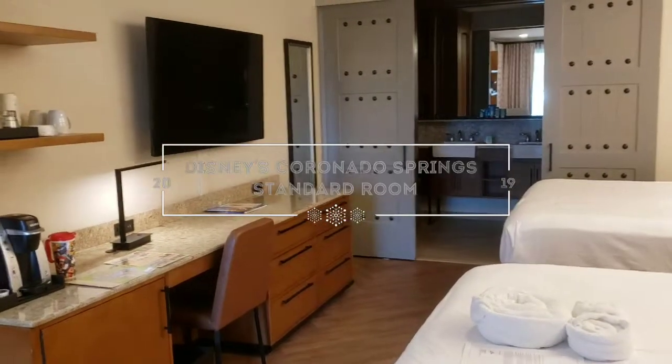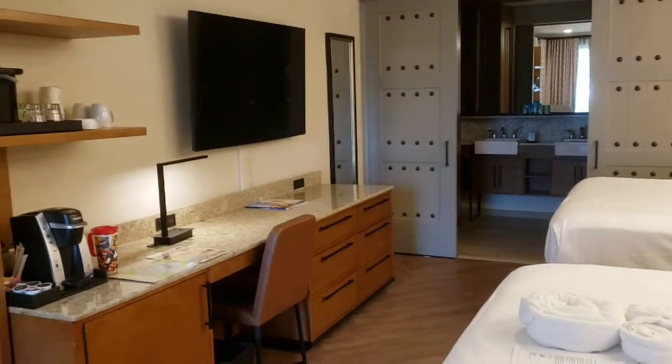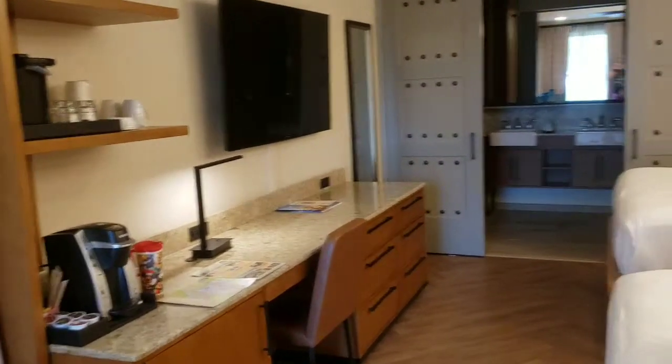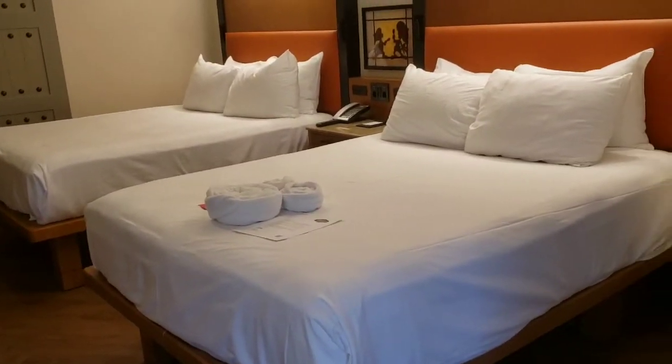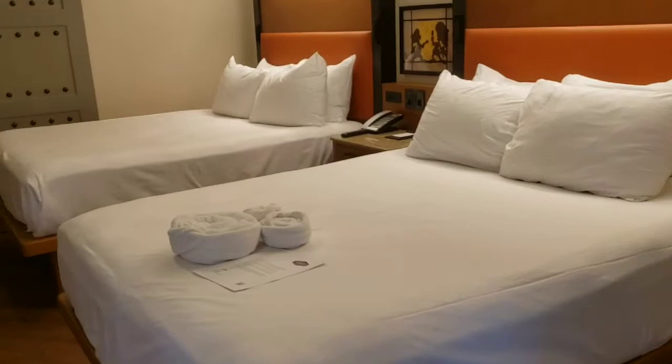Here I am at Coronado Springs Resort! I love this room. It's nice and cool upon entry. I've got two beds just for myself, and I think it's really tastefully decorated.